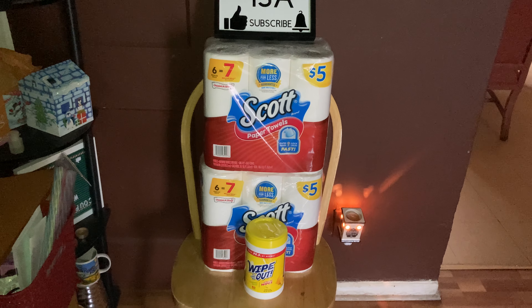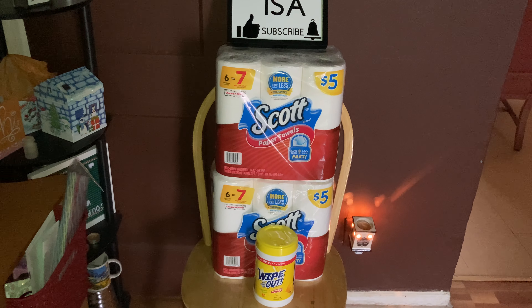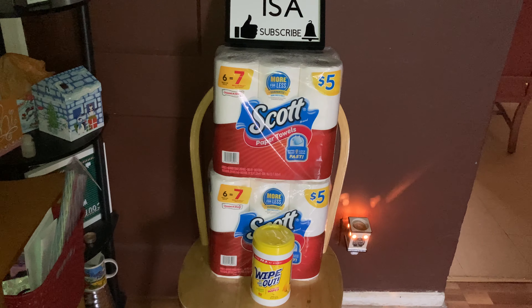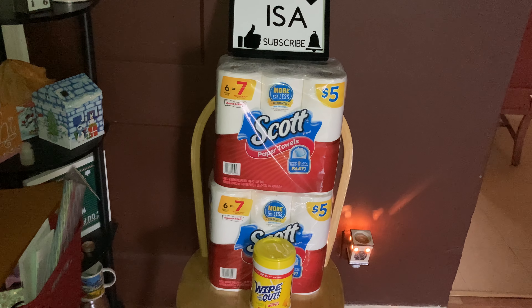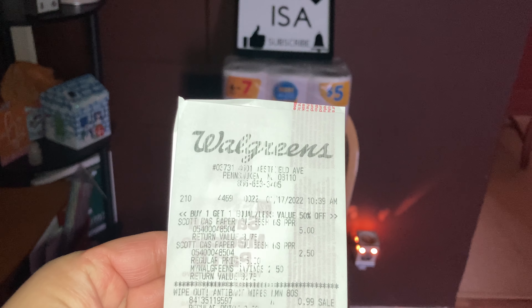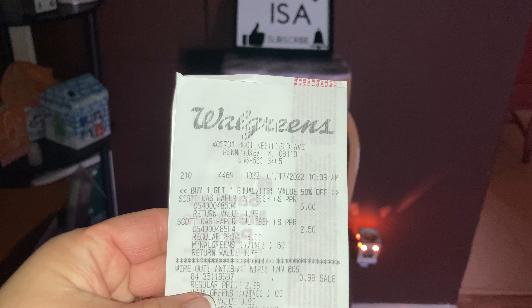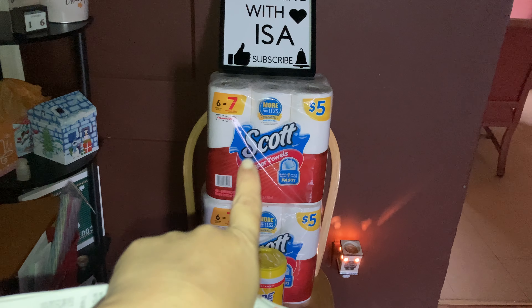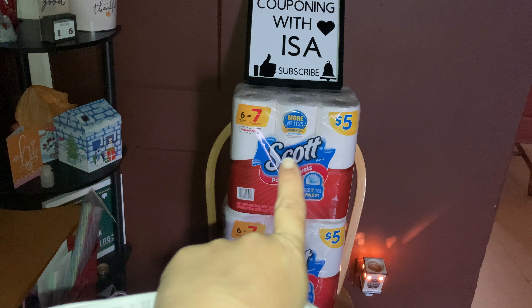And then these Wipe Out in lemon flavor — you get 80 counts — they're on sale for 99 cents, no limit. My store was fully stocked but I was on a budget. So to recap: it's buy one get one, one for $5, one for $2.50, and the Wipe Out deal. Also for Scott's, in your Walgreens app we do have a $1 digital coupon.